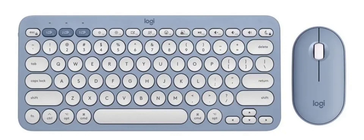Logitech Pebble 2 wireless keyboard and mouse, built with 49% recycled plastic, has launched. Logitech has introduced the Pebble 2 wireless keyboard and mouse combo, priced at $59.99, approximately 438 yuan.